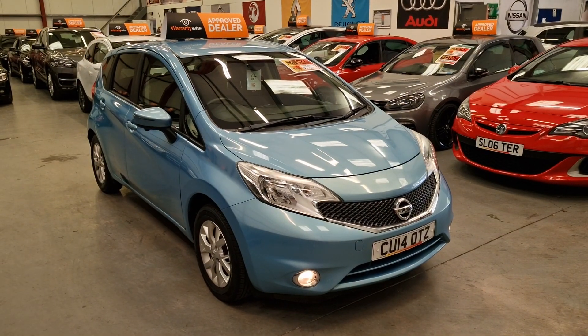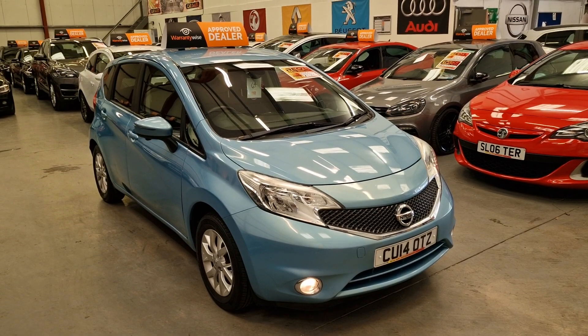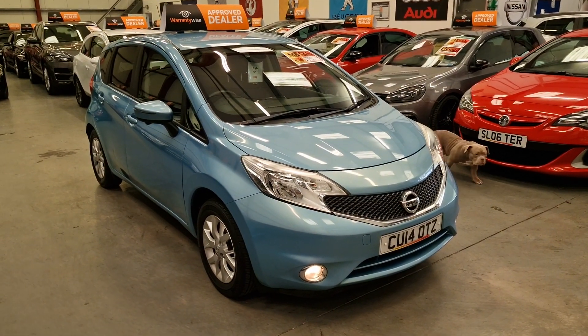Hi, this is Gareth from Mario Car Sales, based in South Wales, Cwmbethleri, NP13 1LZ. And this is our 2014 Nissan Note 1.2 petrol.